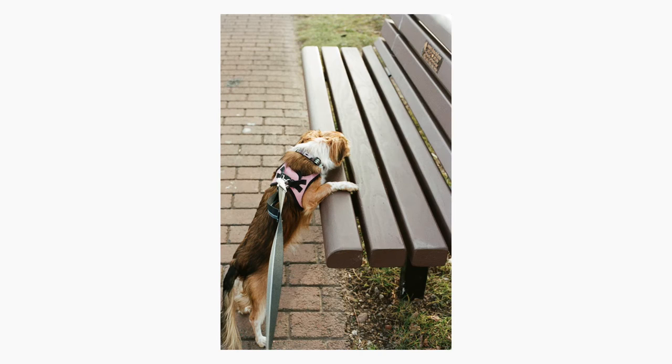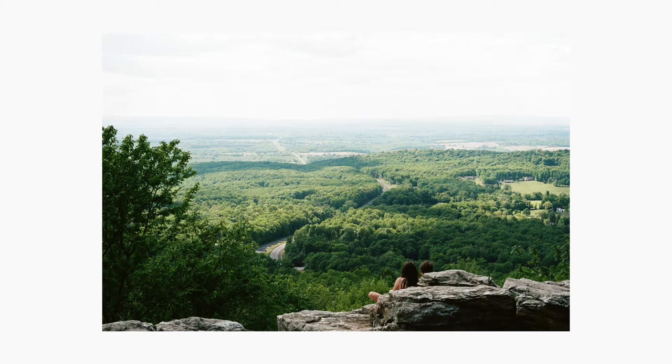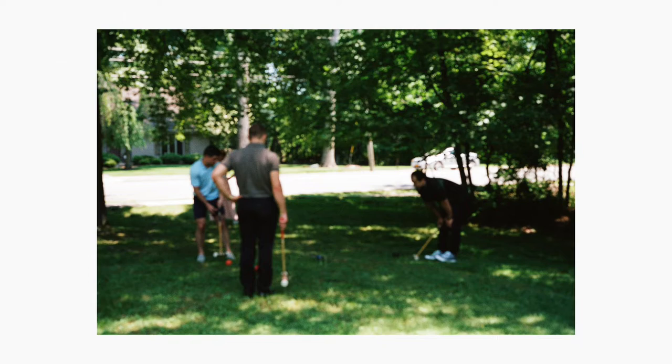On the opposite end of the spectrum, if I want to shoot more photos but don't care as much about quality — not to say 35mm is not good quality — but I just want that more casual, old school, parents-shooting-film type of photos, I'll usually opt for a 35mm film and use one of my 35mm film cameras. So that's kind of the first decision that needs to be made.